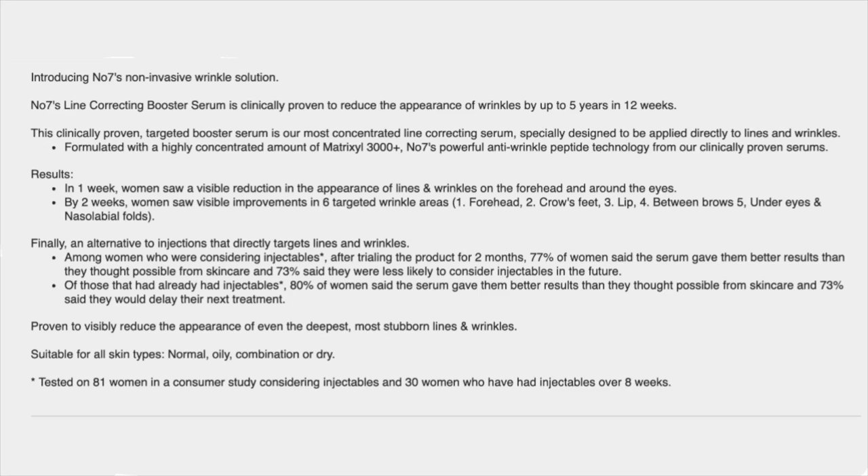Of those who already had injectables, 80% said the serum gave them better results than they thought possible from skincare, and 73% said they would delay their next treatment. So basically what they're saying is that women thinking of getting injections like Botox — 73% said they would wait and just use the No. 7, and those who already had injectables, 73% said they would delay their next treatment. Proven to visibly reduce the appearance of even the deepest, most stubborn lines and wrinkles. Suitable for all skin types: normal, oily, combination, or dry. Here's another thing to pay attention to: they tested this on only 81 women, which doesn't seem like very many people.